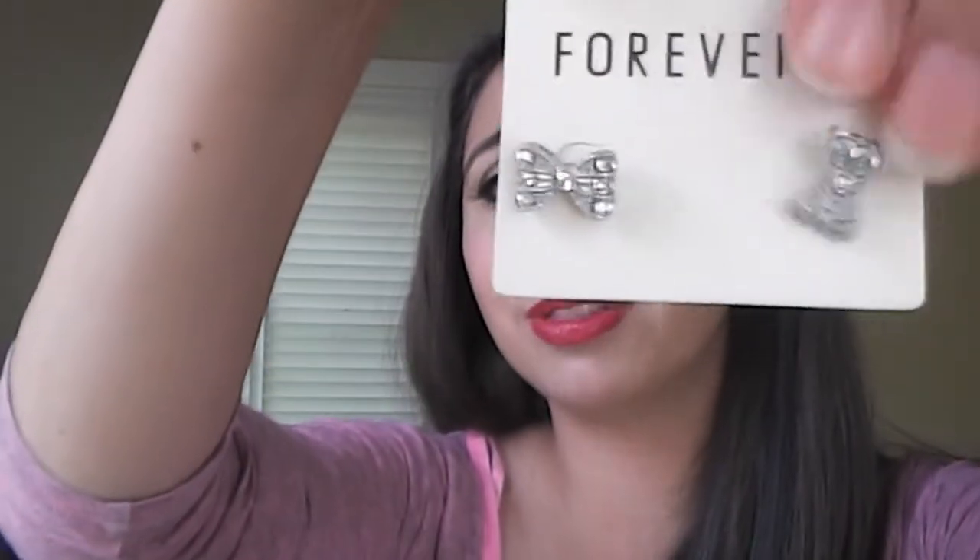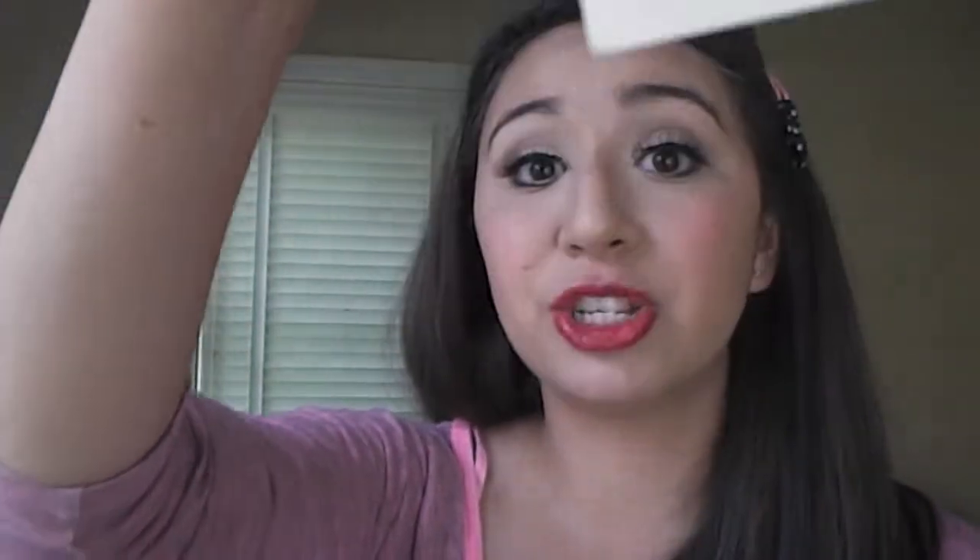Next thing that I picked up were these really cute bow earrings. They sparkle and were only $2.80 so I'm really loving these. I love Forever 21 jewelry — all my jewelry is basically from Forever 21 because it's affordable and pretty good quality. I've been looking for a really cute pair of bow stud earrings for a while, I saw these and I had to have them, and these were actually the last ones as well.